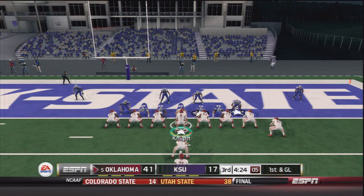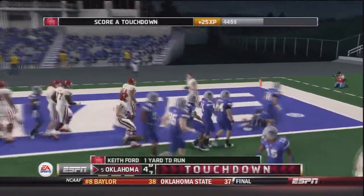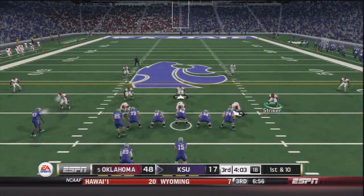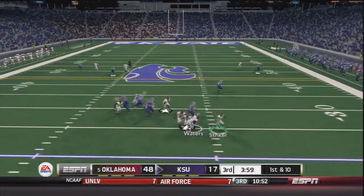On the next play, Trevor Knight takes the snap and pitches back to Keith Ford — touchdown Oklahoma. That brings it to 48 to 17. Oklahoma over Kansas State, and Waters is then sacked for a loss of eight. This Sooner defense has played tremendous today for most of the game.